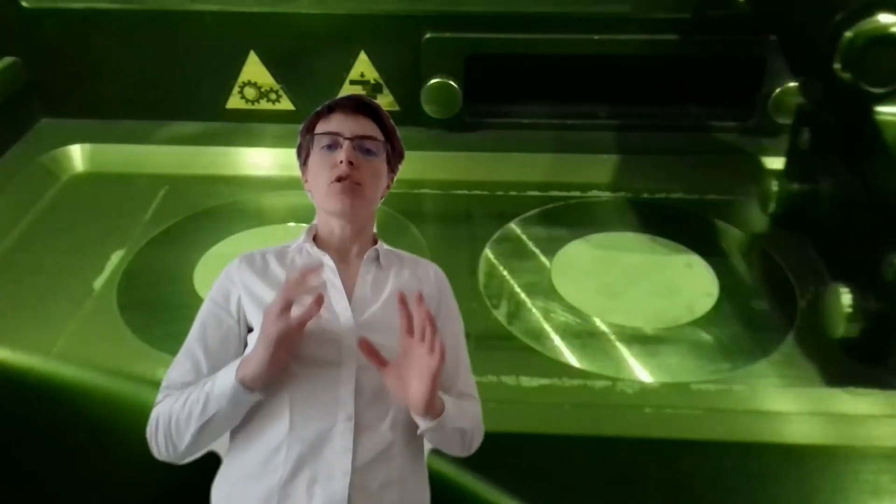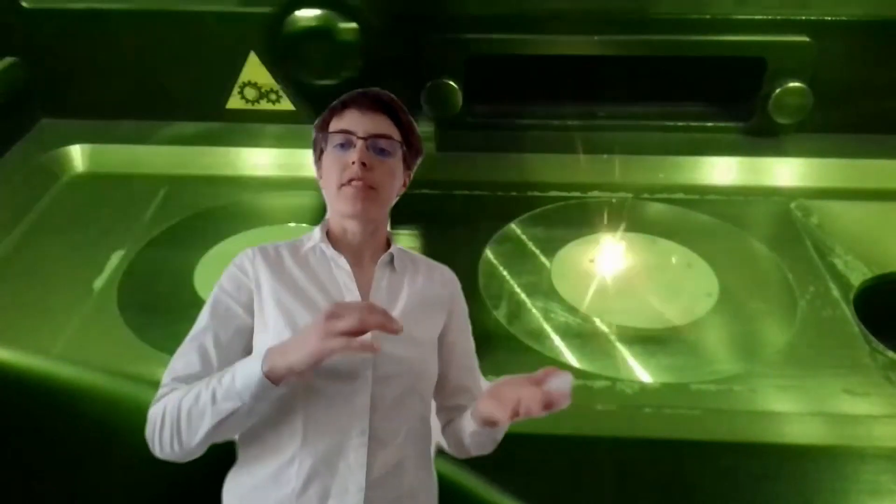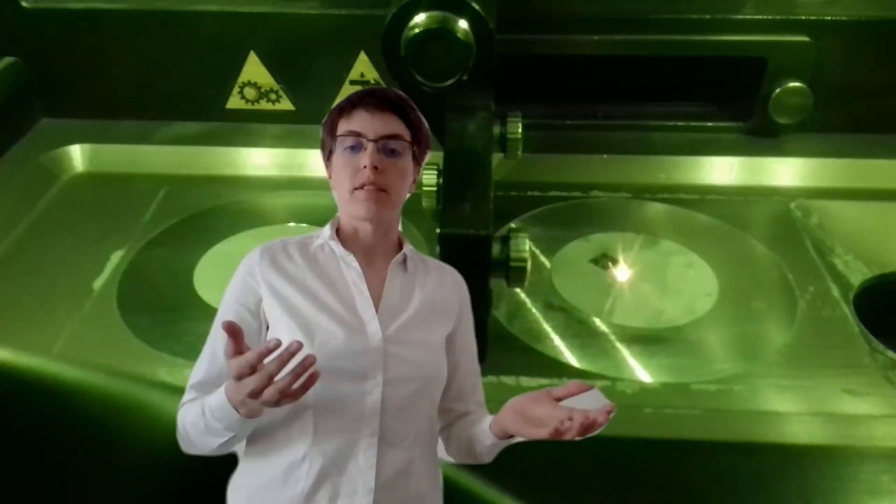Did you know that you can also build metallic parts? You will need a different machine of course — a special machine using metal powder or metal wire and a powerful laser. With such a machine, you will be able to quickly build complex parts made of steel, titanium, aluminum, or other metals.